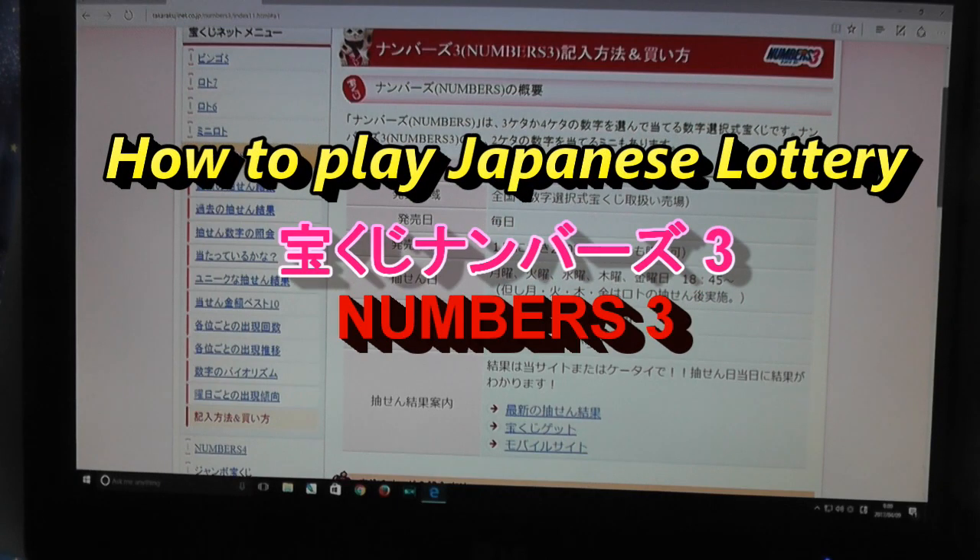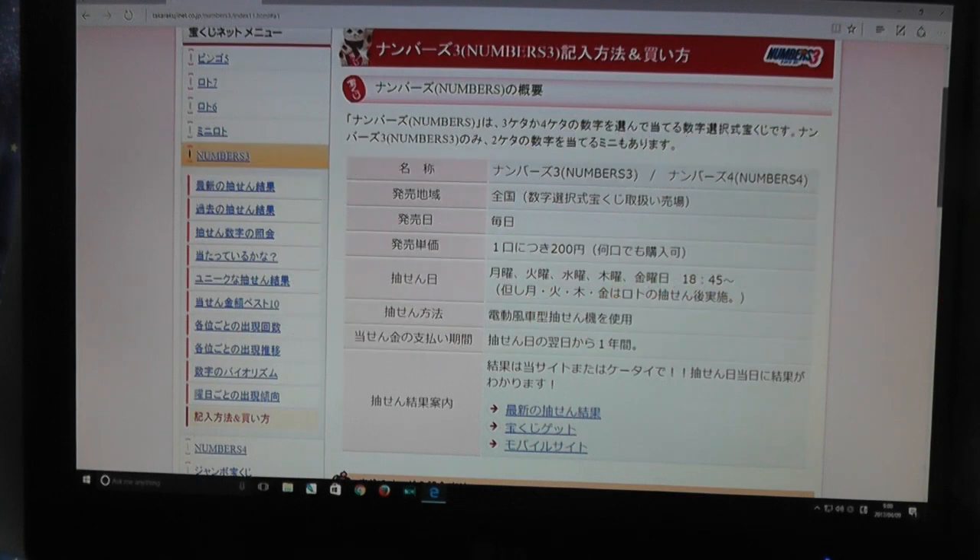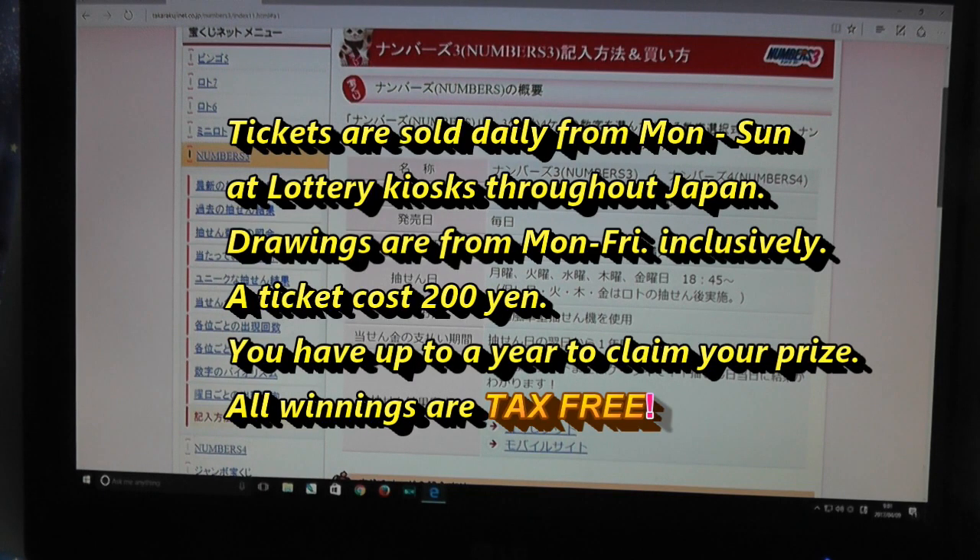Hi everyone and welcome back. It's James here. Today I'm going to show you how to play a Japanese lottery game called Numbers 3. Numbers 3 is similar to Pick 3 in the West — it is a three number lottery game. You can buy this anywhere in Japan and it's daily. You can buy this ticket from Monday to Sunday, but drawings are from Monday to Friday.